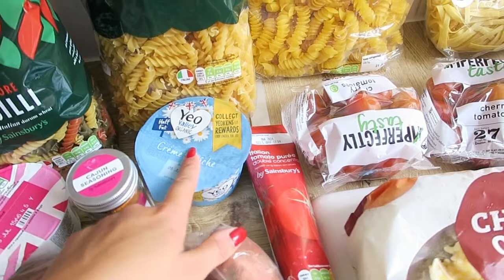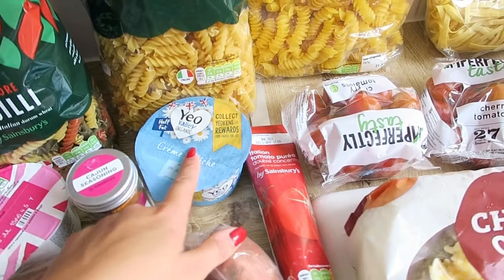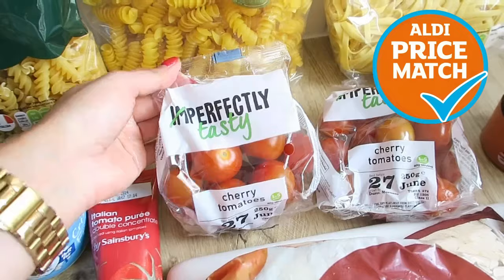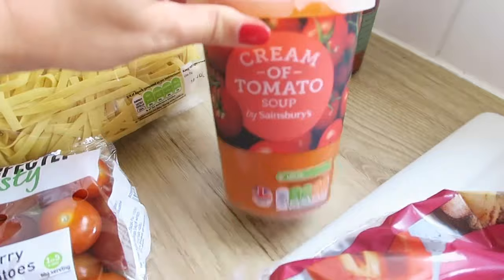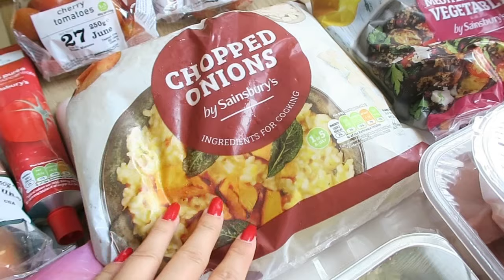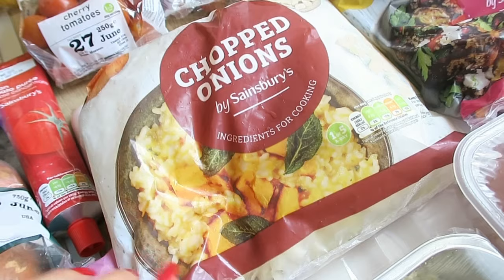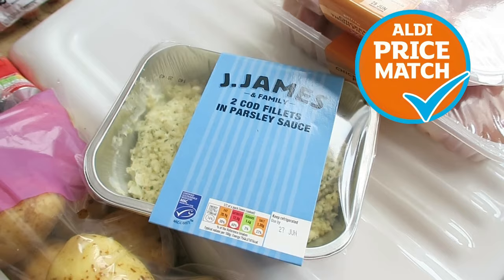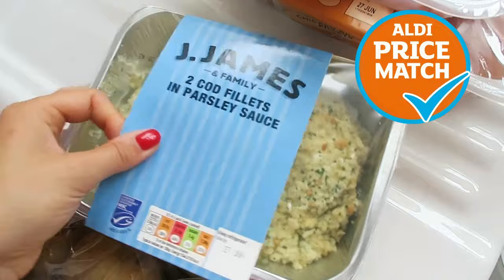Then I got some crème fraîche and tomato purée. The crème fraîche is for a pasta I've made so many times — I actually haven't had it in ages. I'll link the video where I put the recipe below. What these cherry tomatoes are for — these again were the Aldi price match. So I wanted to make my own homemade soup and then ended up buying some fresh tomato soup — I don't know how that happened. I got some frozen chopped onions, these are so handy and you don't have to cry cutting onions. Frozen vegetables I just like to have just in case. So I also got the chargrilled Mediterranean vegetables.